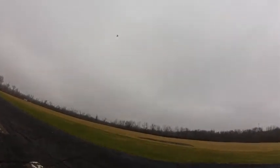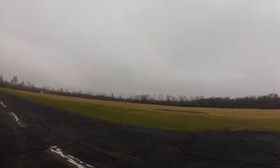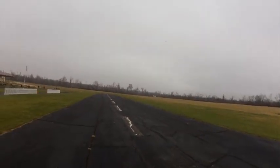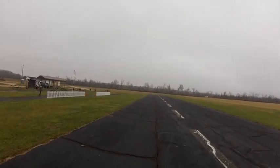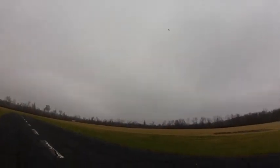Those lights are nice. No wind, 42 degrees. This is trimmed out good. I've got sunglasses on, I can see it okay. Those wing lights are nice.